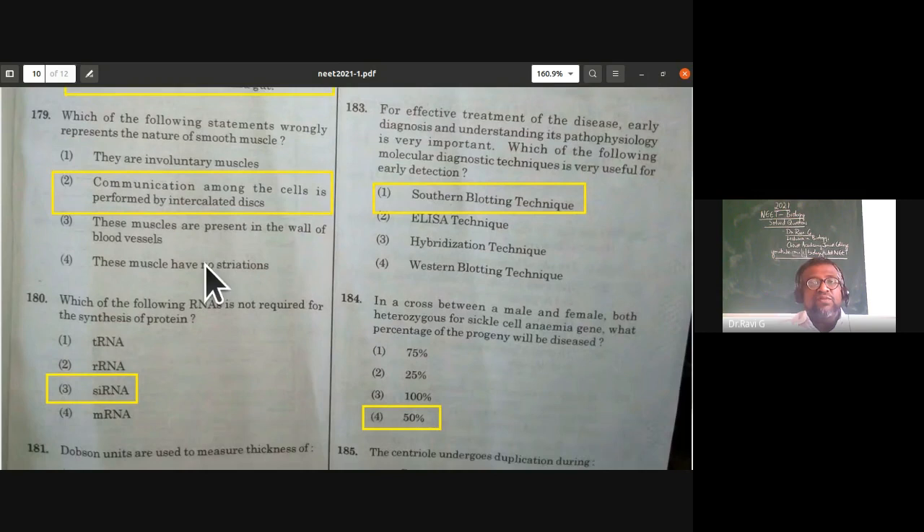Which statement wrongly represents the nature of smooth muscles? Smooth muscles are involuntary — correct. Communication among cells is performed by intercalated discs — incorrect, as intercalated discs are found only in cardiac muscles. Smooth muscles are present in the wall of blood vessels — correct. These muscles have no striations — correct. The second statement is wrong.